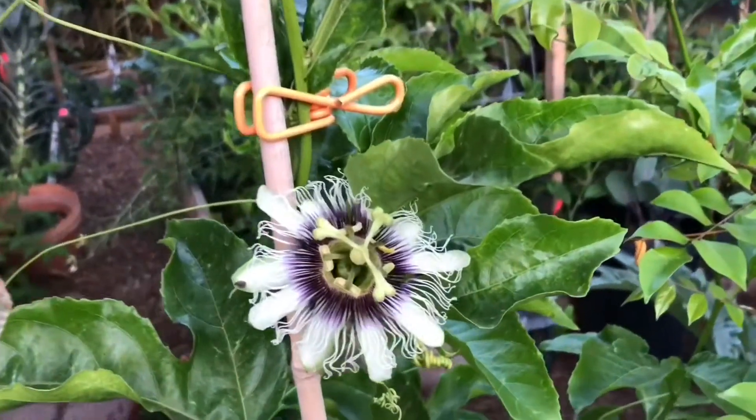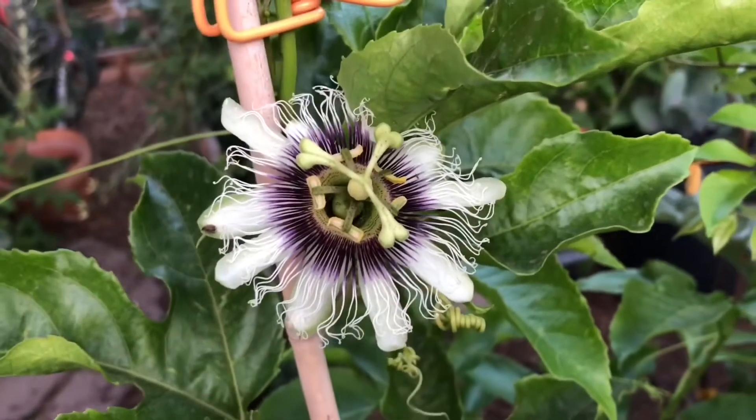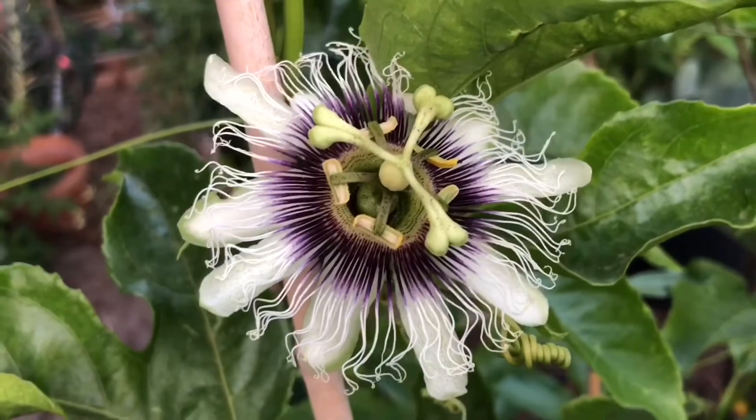Hey folks, so this is my first purple possum. It looks a lot like the Frederick. Interesting.